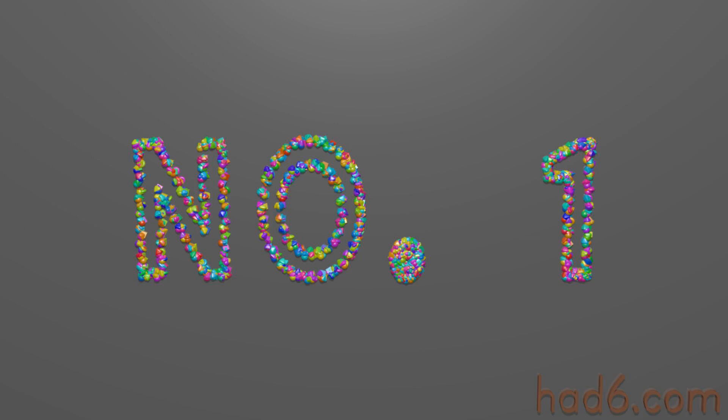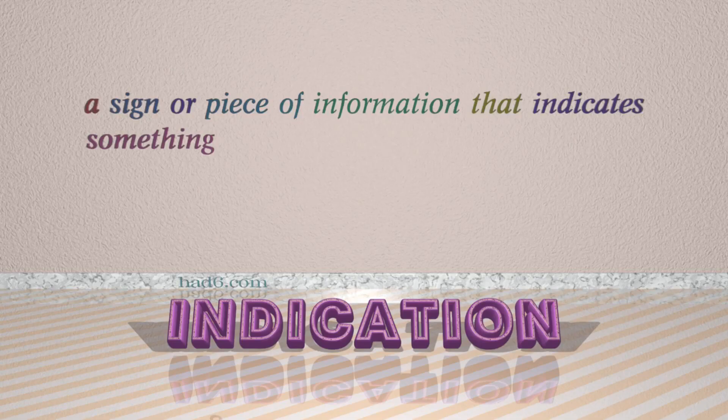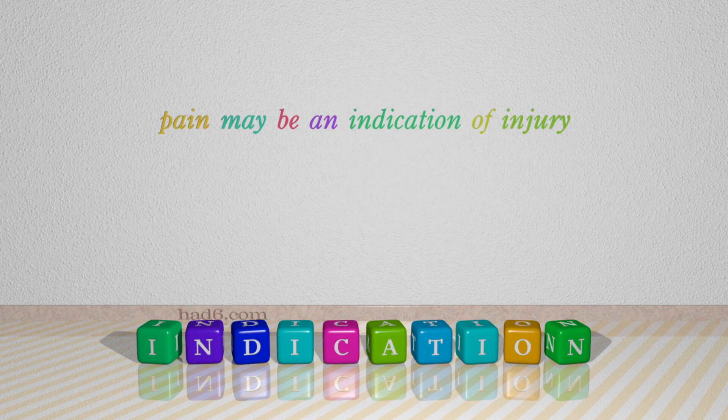Number 1: Indication. Which means a sign or piece of information that indicates something. For example: Pain may be an indication of injury.